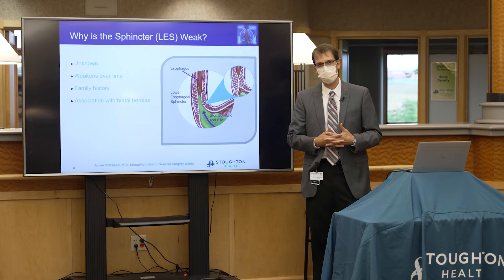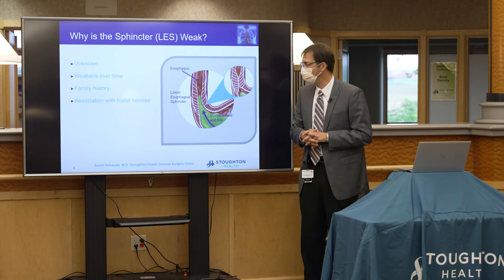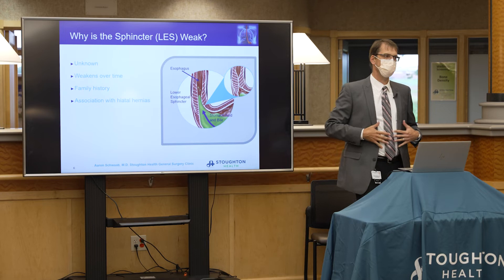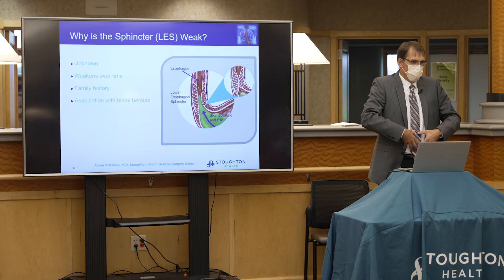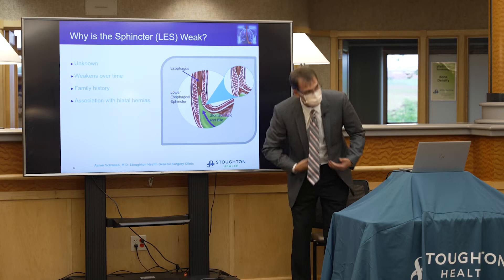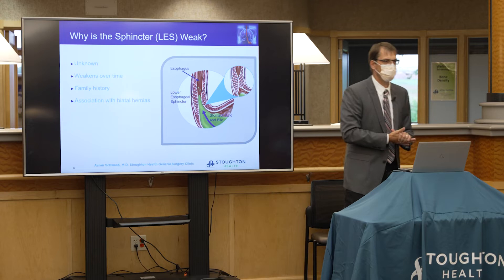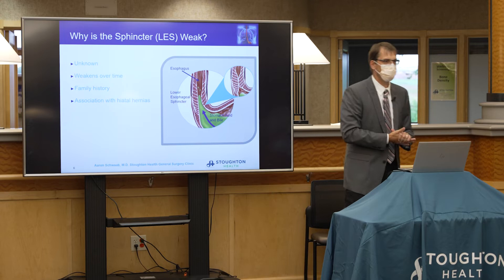A hiatal hernia generally does not cause pain like a groin hernia would — that only happens with a very large hernia. Body habitus also has an impact on reflux because it's about pressure: the heavier we are and the more weight we carry around the abdomen, the more pressure on the stomach, which pushes acid up into the esophagus. Bending over also increases reflux by putting pressure on the stomach.